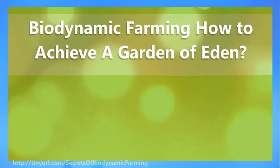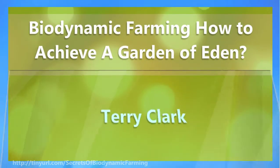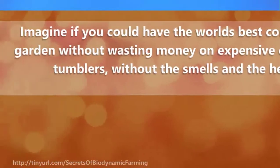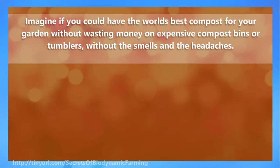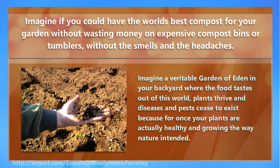Biodynamic farming: how to achieve a garden of Eden? Imagine if you could have the world's best compost for your garden without wasting money on expensive compost bins or tumblers, without the smells and the headaches. Imagine a veritable garden of Eden in your backyard where the food tastes out of this world, plants thrive, and diseases and pests cease to exist — because your plants are actually healthy and growing the way nature intended.